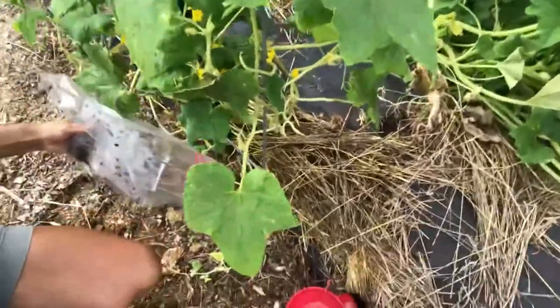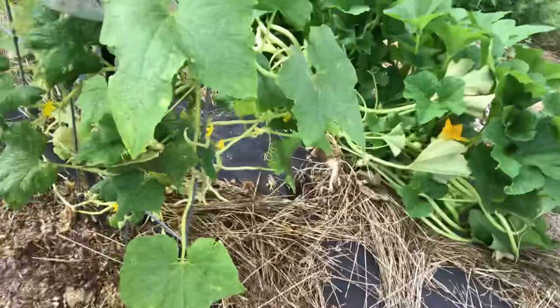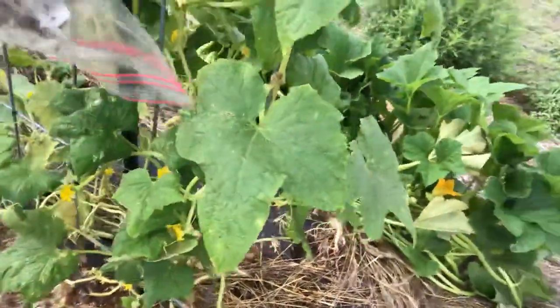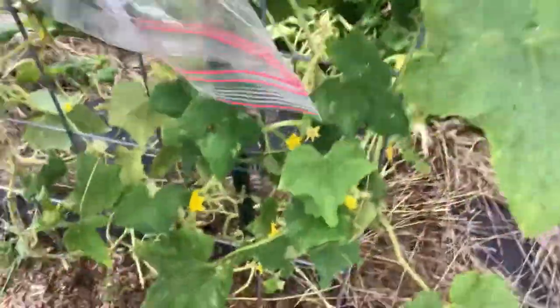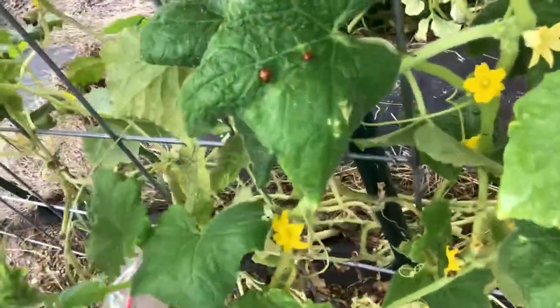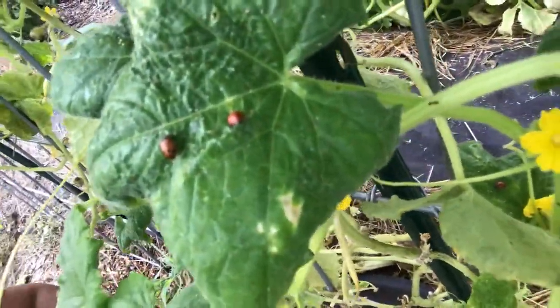I'm just going to sprinkle these guys at the very base of the plant so that they know where all the food is. Come on babies! There we go — see this? Already they are finding the food. I love it!